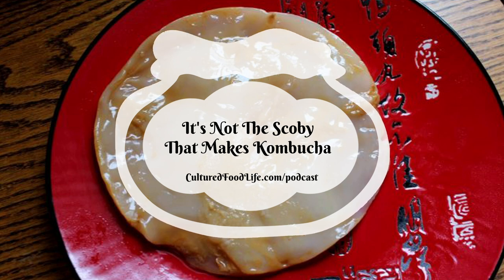Bacteria and yeast are always looking for dominance — always looking to see who's going to be the most dominant species. Bacteria keeps yeast in check because they're more dominant, until you don't have enough bacteria. For instance, if you take an antibiotic, it wipes out all your good and bad bacteria, and then the yeast can take over.